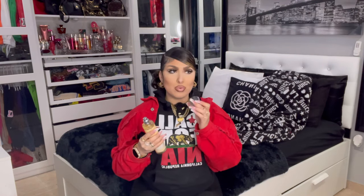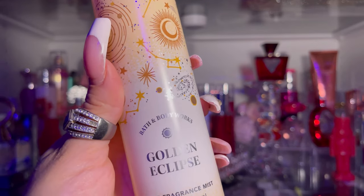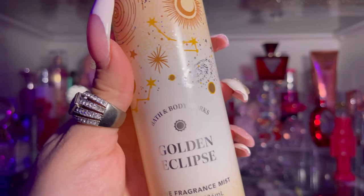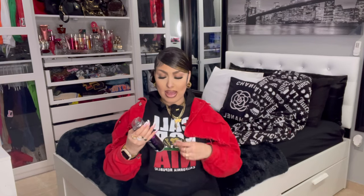The next fragrance I got is Golden Eclipse. I really like the packaging. This one smells really good — it smells like berries but at the same time it kind of smells sexy to me, and I really like that because I tend to go for the sexier smells. So far this is my favorite. I also got the matching lotion. The fragrance notes are glowing berries, shimmering blossoms, and sun-warmed woods.